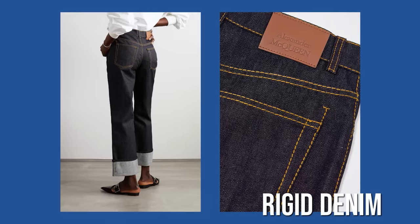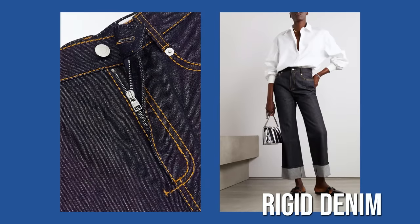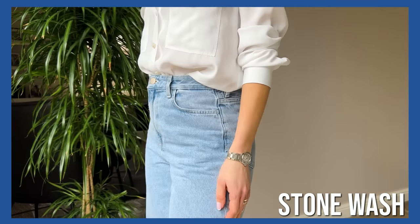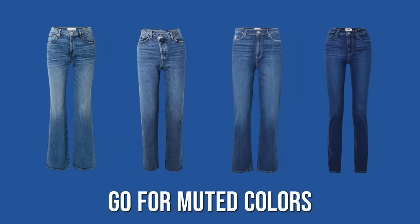Regarding denim washes and finishes, it's not only the color but the wash itself that matters. Dark wash denim gives a slimming effect, but rigid non-wash denim is stiff, non-stretchy, uncomfortable, and will make you look heavier. For dark colors, choose washed denim — ideally stonewashed, which looks more authentic and expensive, is softer, and provides a better fit. Go for muted colors such as deep blue, indigo, or bleached blue.